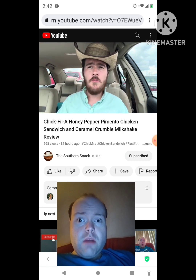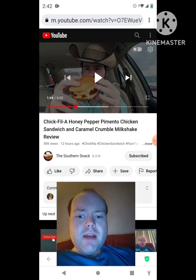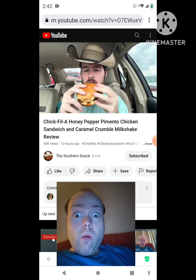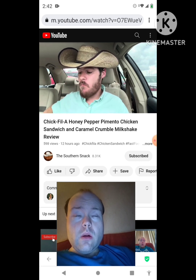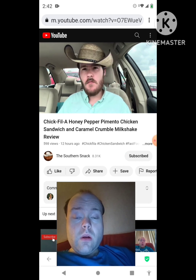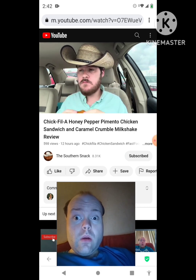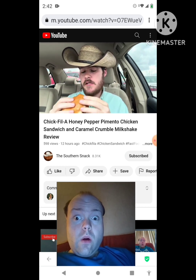Usually fast food joints don't do such a great job on pimento cheese, so I'm holding out hope that Chick-fil-A does a good job. Bojangles and another place I tried really disappointed. Let's go ahead and try this out. One thing for sure is that the honey is so good on the sandwich. As for the pimento cheese — it's hitting right.